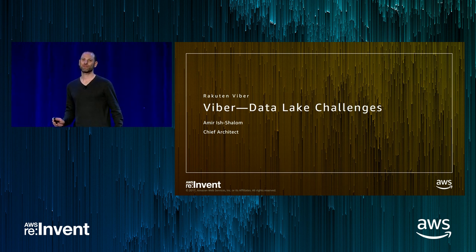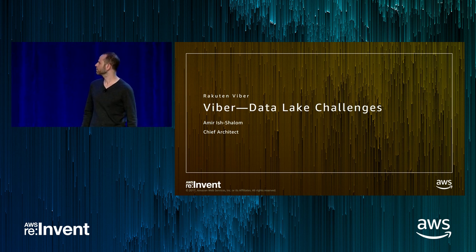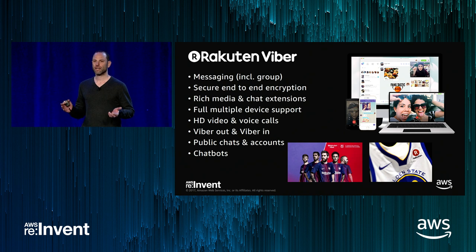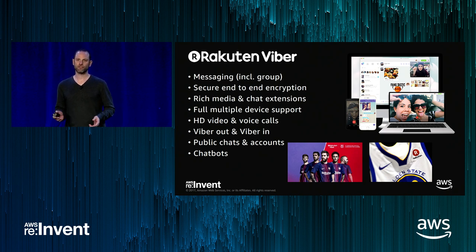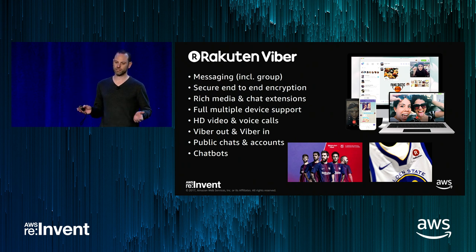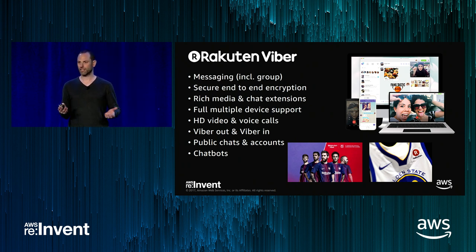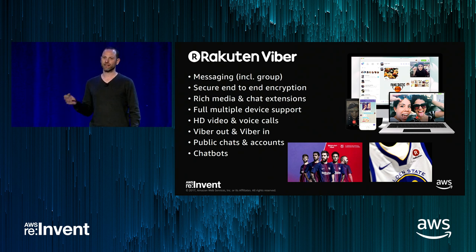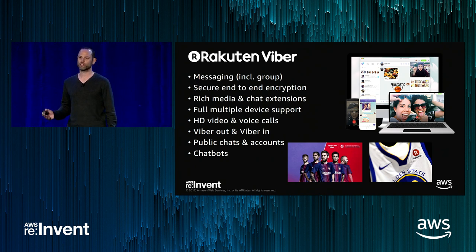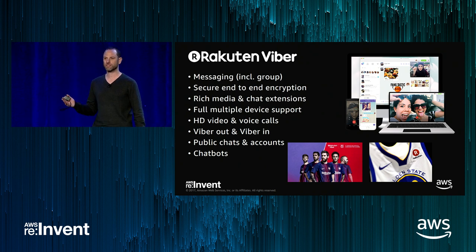I've been with Viber for about six years, almost from the beginning. Viber is a messaging app — less popular in the US, but in some countries it is the most popular messaging app, sometimes even more popular than Facebook. Viber, in contrast to many messaging apps, is completely end-to-end encrypted for all data and media and has full multi-device support. In 2017, Rakuten, our parent company, became the official sponsor for FC Barcelona and the NBA Golden State Warriors. Viber became the official communications platform for those teams.